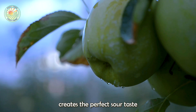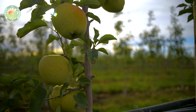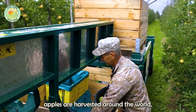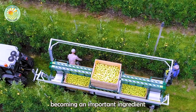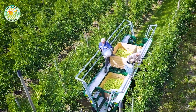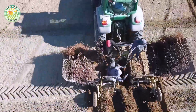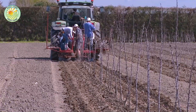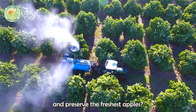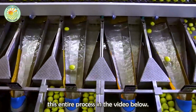Have you ever wondered what creates the perfect sour taste and crispness of green apples? Every year, millions of tons of green apples are harvested around the world, becoming an important ingredient in many dishes and drinks. But how does the journey from apple orchard to dinner table take place? What technologies help farmers cultivate and preserve the freshest apples? Let's explore this entire process in the video below.